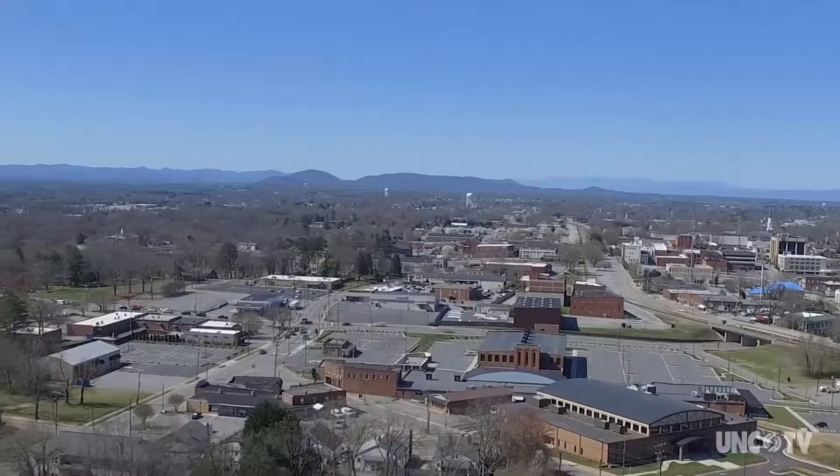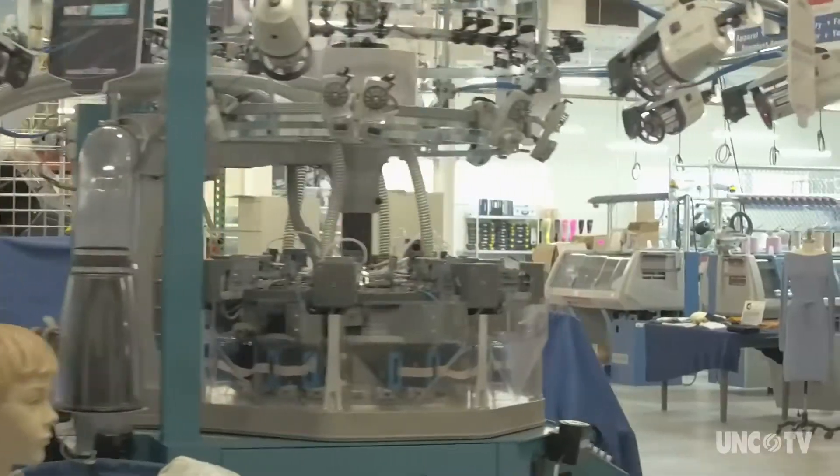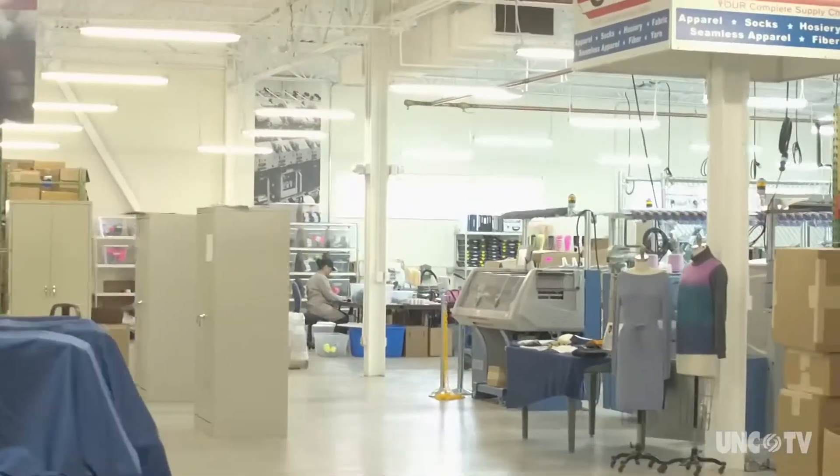Here in the foothills of the Appalachian Mountains, the Manufacturing Solution Center is passing on the tradition of textile manufacturing to a new generation of entrepreneurs and workers.